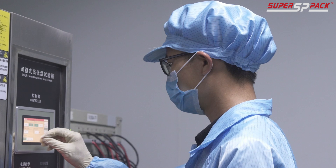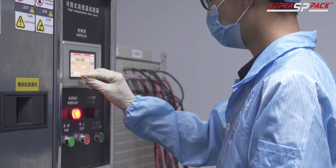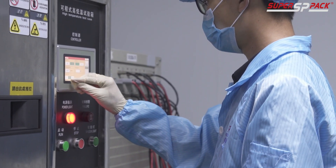Once the design is finalized, we move to prototyping. Our skilled engineers craft a prototype in-house, ensuring it aligns with regulatory standards. This is where your concept starts to take shape.